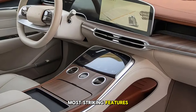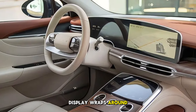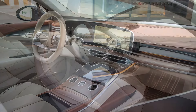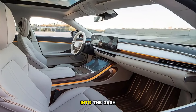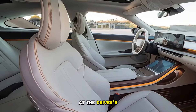One of the most striking features inside is Lucid's signature 34-inch glass cockpit. This high-definition display wraps around the driver, seamlessly blending the instrument cluster, navigation, and media controls. In the center, there's an additional touchscreen for climate and seat controls, designed to retract into the dash when not in use for a cleaner look. It's an intuitive and futuristic setup that puts everything at the driver's fingertips.